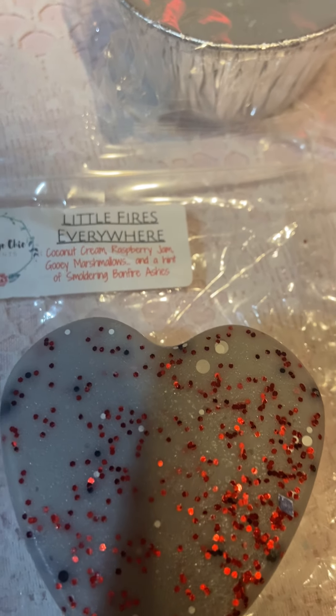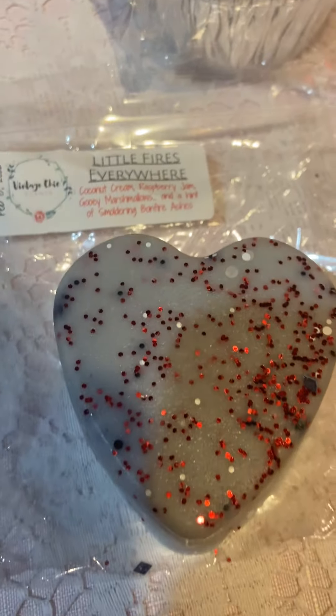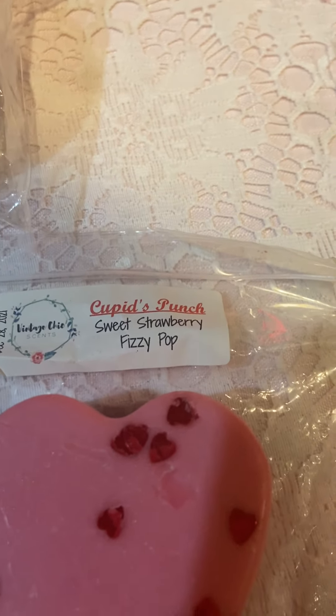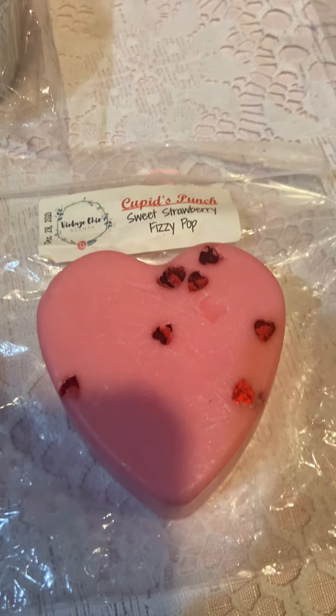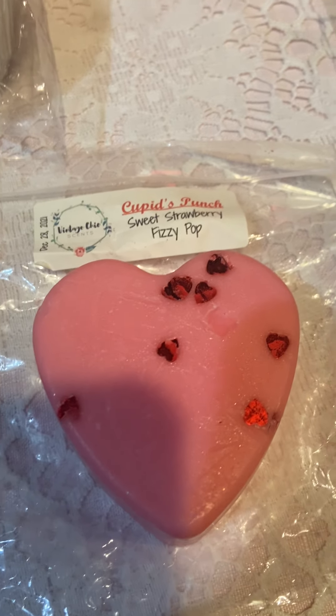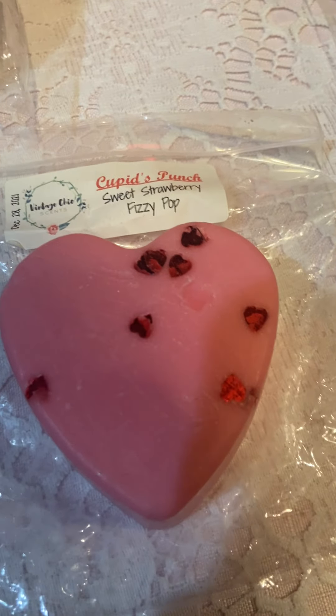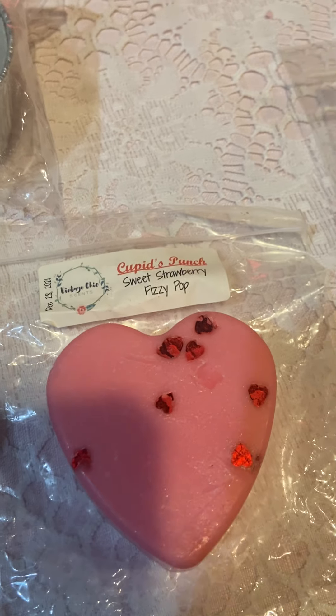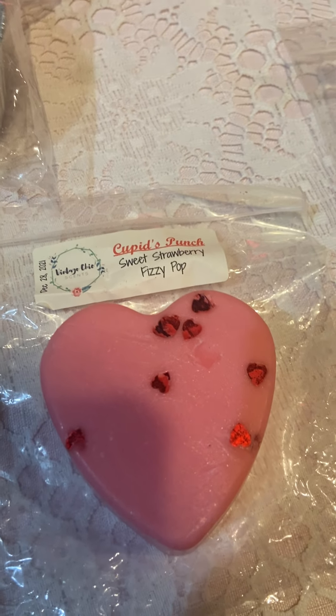Next is Little Fires Everywhere — coconut cream, raspberry jam, gooey marshmallow, and a hint of smoldering bonfire ashes. Then Cupid's Punch — sweet strawberry fizzy pop. I'm not sure I'll warm that one yet; fizzy scents are really more spring and summer for me, but we'll see if we get a warm day.